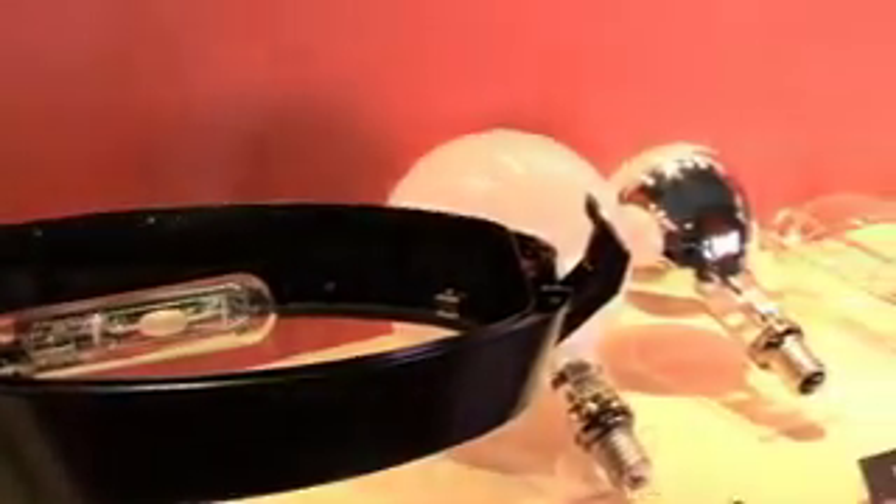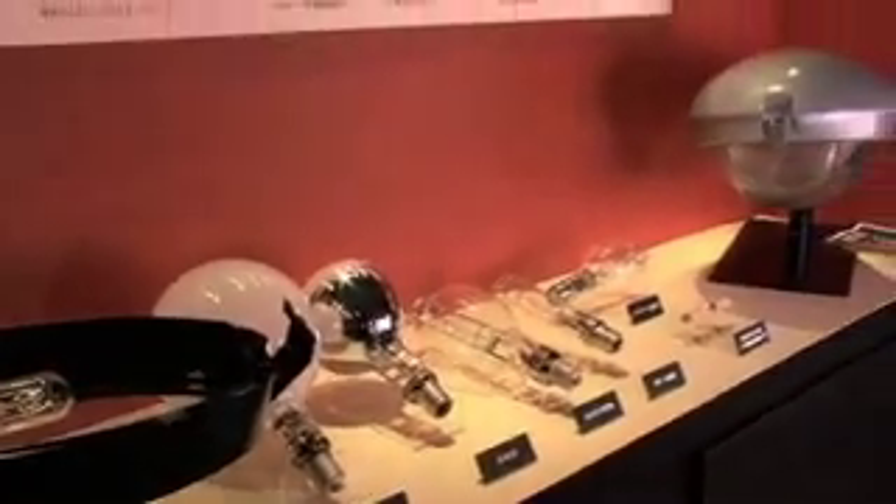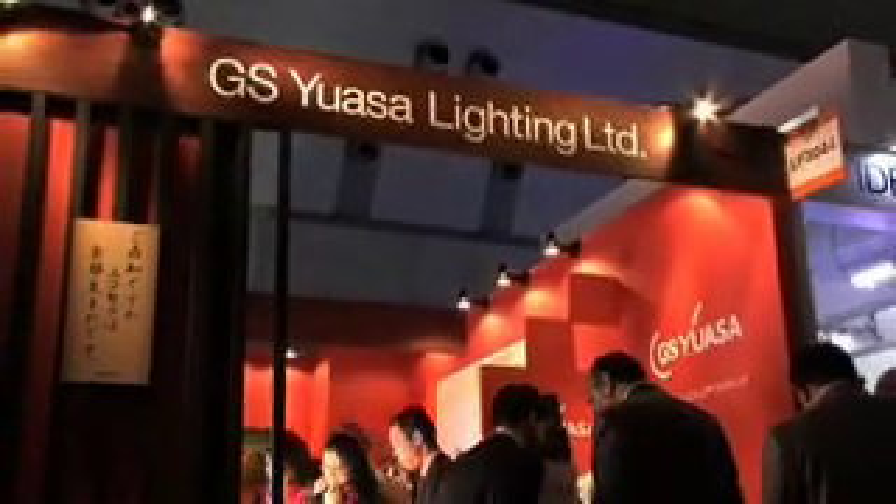Ceramic metal halide lamps produce a high visible light output for their size and are therefore a compact, powerful and efficient light source. In a bid to develop more energy efficient lighting systems, GS UASA Lighting Limited have continued to develop their range of ceramic metal halide lamps.